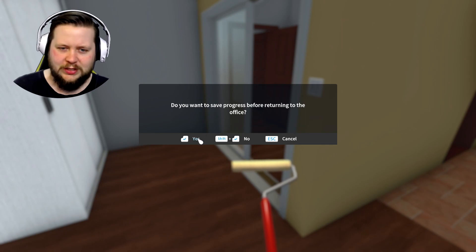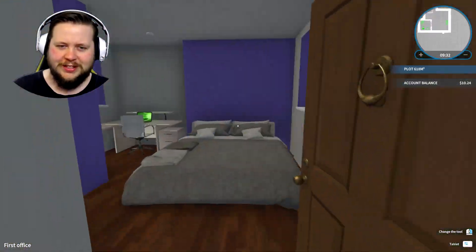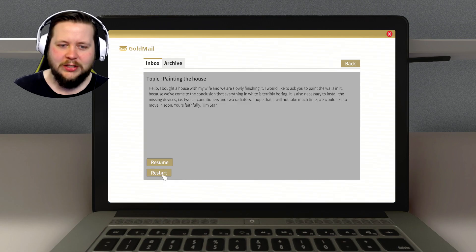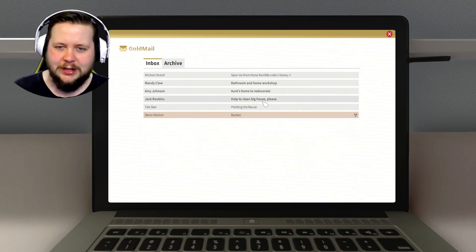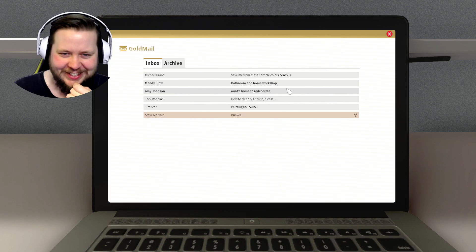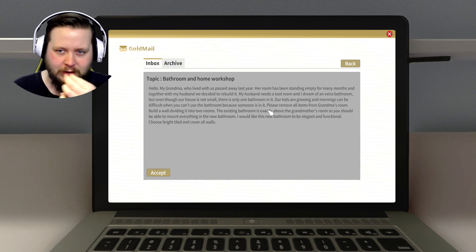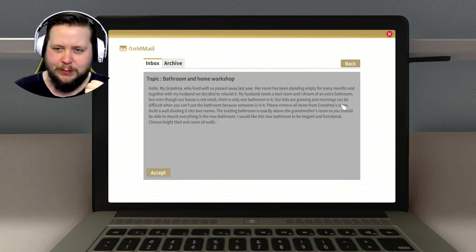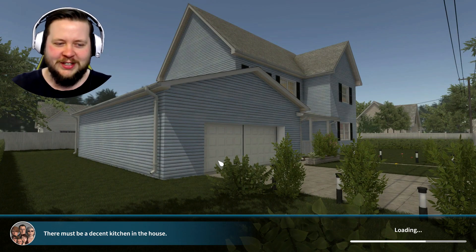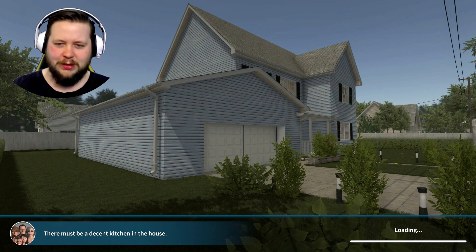Do you want to save progress before returning to the office? Yes. Okay, I don't get an advance on the job. If I go back to here and resume - okay, so you can come back to that. What does this other job entail? It's wanting paint as well. Redecorate - because I can get rid of stuff in this job, I can sell the stuff in grandma's room. It's good to know I can take up jobs and resume them from where I left off.